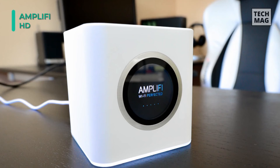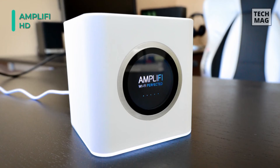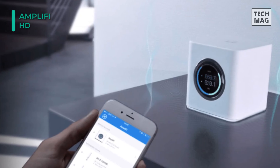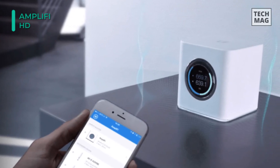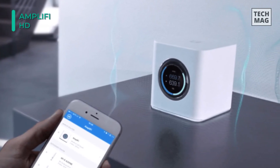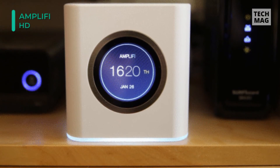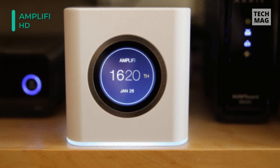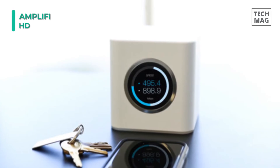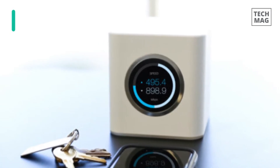The AmpliFi HD router is compatible with 802.11a/b/g/n/ac Wi-Fi standards and operates on the 2.4 GHz band supporting up to 450 Mbps, and the 5 GHz band supporting up to 1300 Mbps. Users also benefit from up to 26 dBm transmit power along with a dual-band tri-polarity antenna for a strong, reliable signal. Additionally, users can connect ethernet-enabled devices to any of the 4 gigabit ethernet ports on the back of the router.